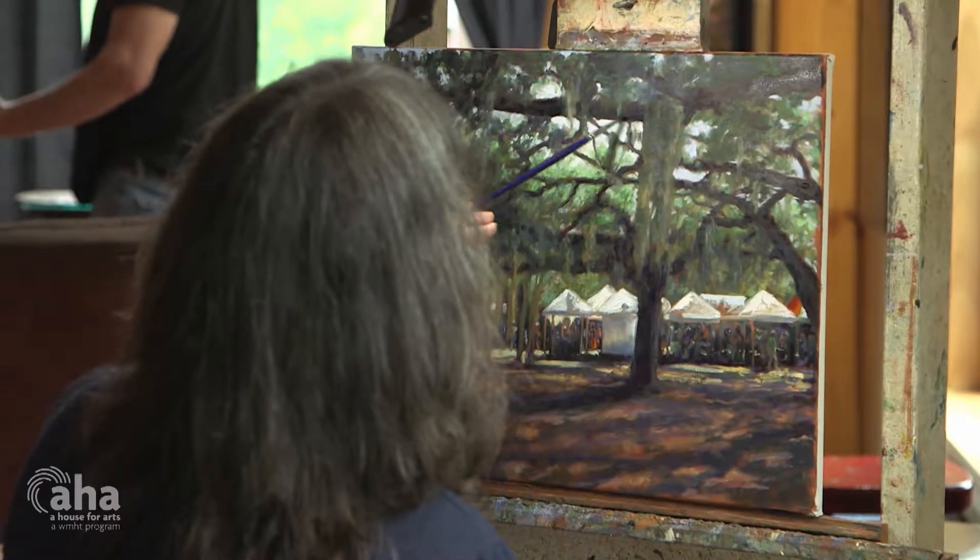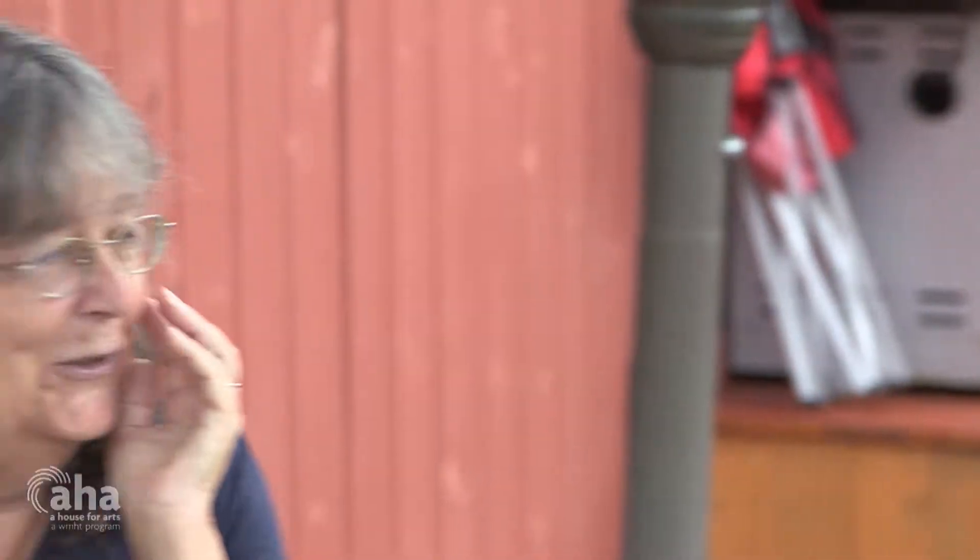I started painting about 40 years ago when our first son was being born and my husband said you can't be home doing nothing, and he gave me a box of acrylic paints. That's where I started doing kitchen art — anything that was in the kitchen, anything on the counter got painted on canvas.